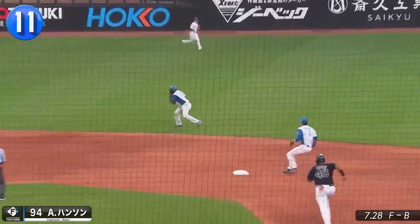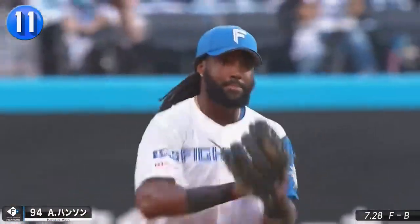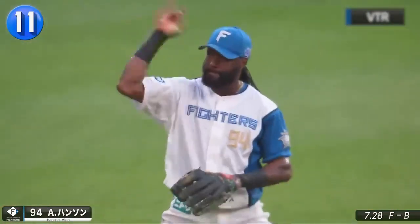Alan Hanson joined the Fighters midseason and is seeing time at shortstop because he can do stuff like this. Bang bang play indeed.